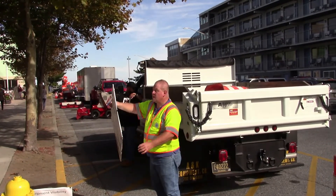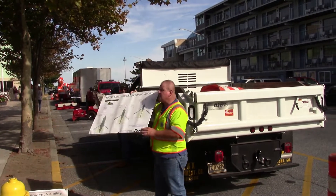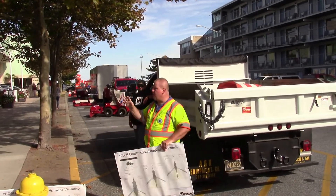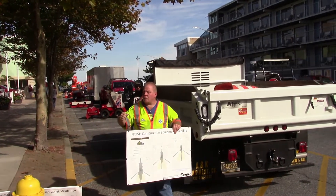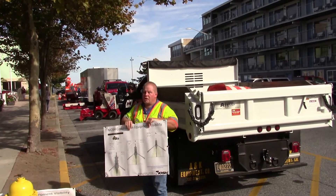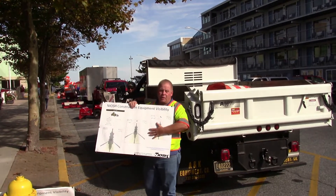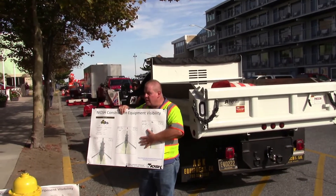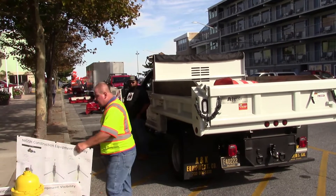Here's a larger Volvo loader — different typical platforms. These are articulated pieces of equipment, so think about from an operator's perspective what you're seeing when you suddenly turn that equipment — what you see in your mirror changes significantly. These are a lot more dynamic when you get into articulated equipment, and that's something to think about whether you're an operator or a person on the ground.